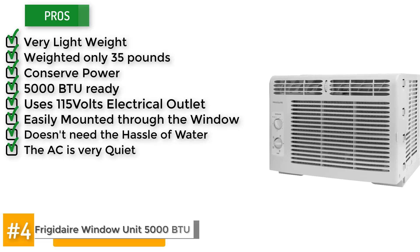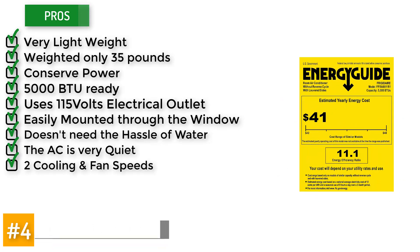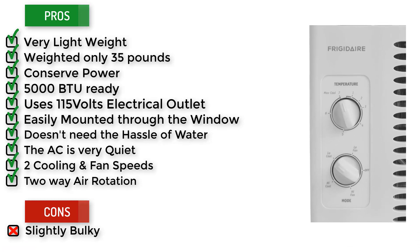The AC is very quiet and has two cooling and fan speeds and two-way air rotation. One of the drawbacks is since it's designed really for a house, it's slightly bulky even though it's still manageable.